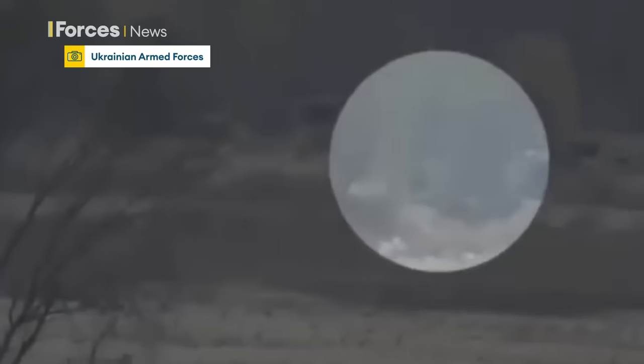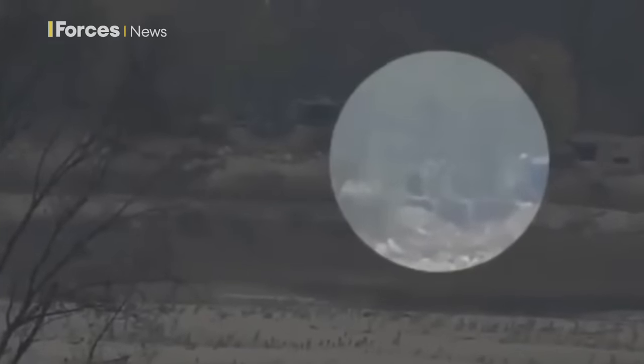Seconds before a Ukrainian sniper kills. But this is no ordinary shot. The target is 3,800 metres away, or 2.3 miles, and it's claimed to be the longest successful sniper shot ever recorded.